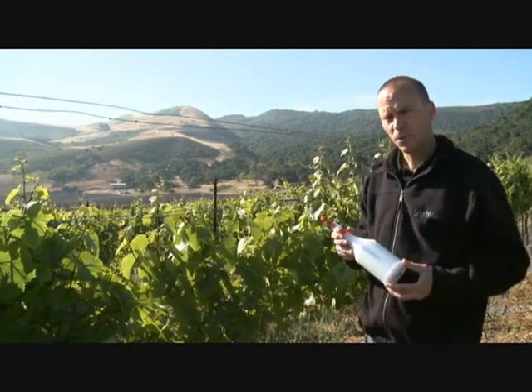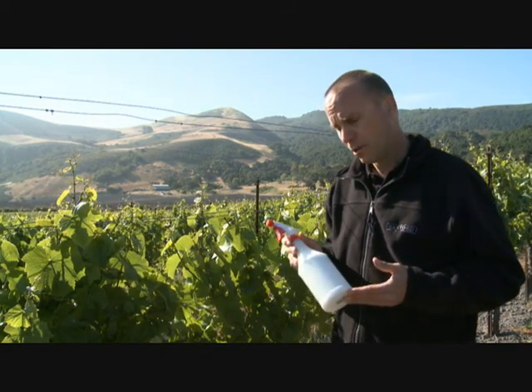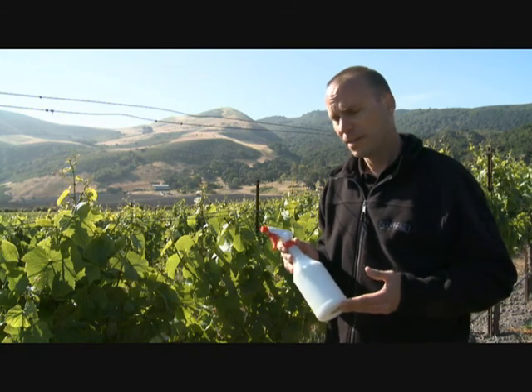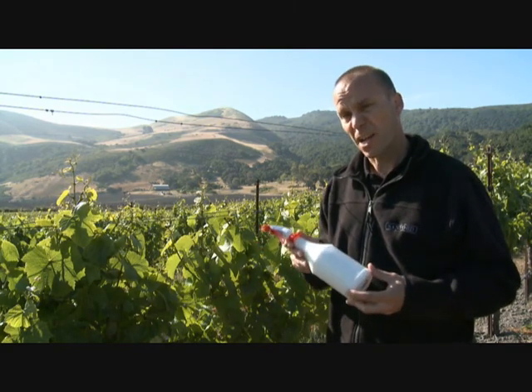In the vineyards at Sanford, we use natural products whenever possible to control the various vineyard pathogens that we have. One example of this is stylet oil, which is just a natural mineral oil which we mix with water and spray in a dilute suspension on the vines. This provides very effective control for powdery mildew, but it does so in a green and sustainable manner.